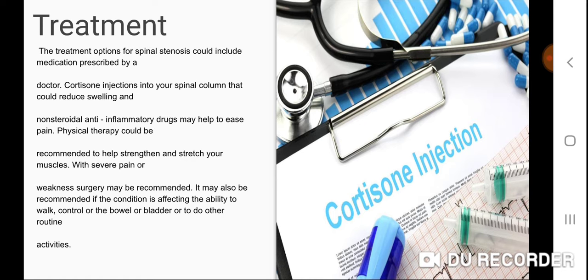The treatment options for spinal stenosis could include medication prescribed by a doctor. Cortisone injections into your spinal column could reduce swelling, and non-steroidal anti-inflammatory drugs may help ease pain. Physical therapy could be recommended to help strengthen and stretch your muscles. With severe pain or weakness, surgery may be recommended, especially if the condition is affecting the ability to walk, control the bowel or bladder, or perform other routine activities.